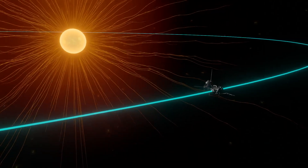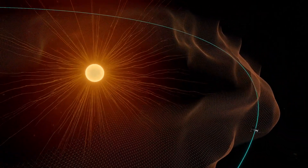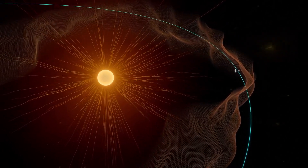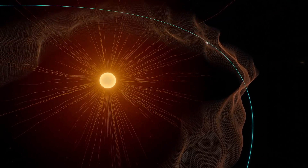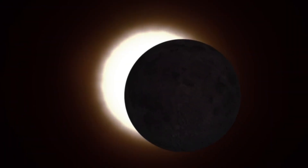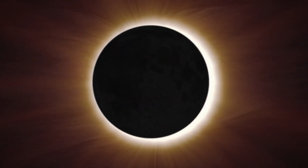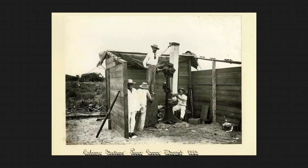The boundary that marks the edge of the sun's atmosphere is known as the Alfvén critical surface. We didn't know exactly where this boundary was, but for the first time in history, a spacecraft has crossed it. Parker Solar Probe ventured into the corona, touching solar material still bound to the sun. The wispy corona is too faint to see most of the time, but it's revealed during total solar eclipses. For centuries, we've been studying the sun's atmosphere during eclipses because it's important for understanding how our star influences life in the solar system.